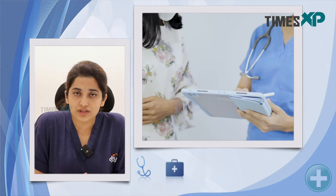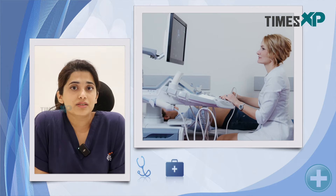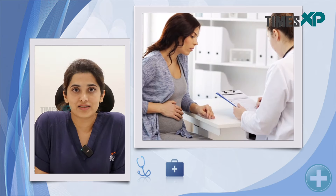From day 8 of your cycle, you will have to undergo an ultrasound to see your endometrial lining and also the number of oocytes and their size. Once we have attained the respective size of the oocytes, you will be given a trigger.